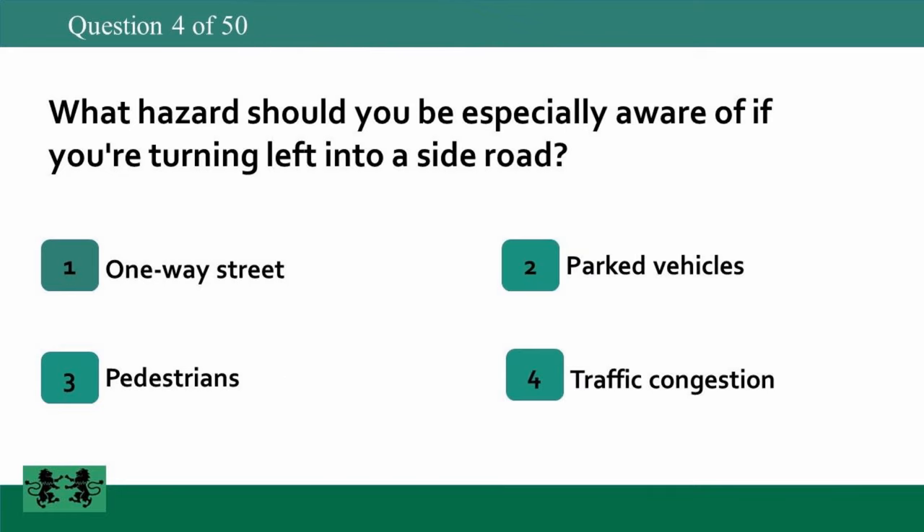What hazard should you be especially aware of if you're turning left into a side road? 1: one-way street, 2: parked vehicles, 3: pedestrians, 4: traffic congestion. The answer is 3: pedestrians.